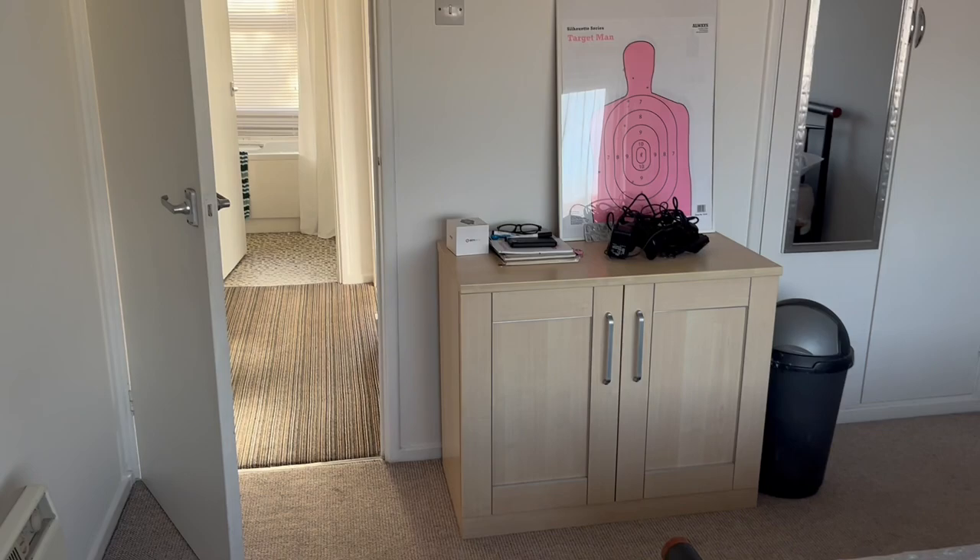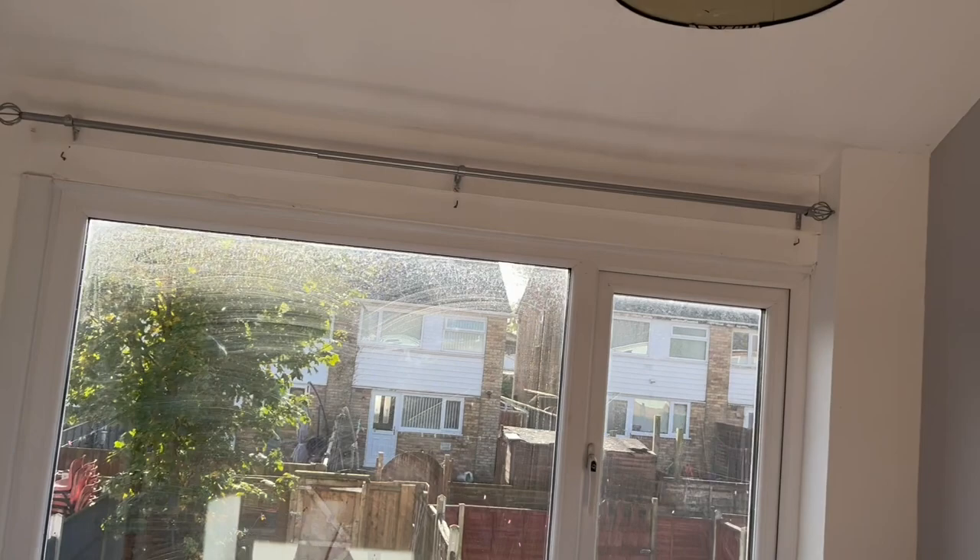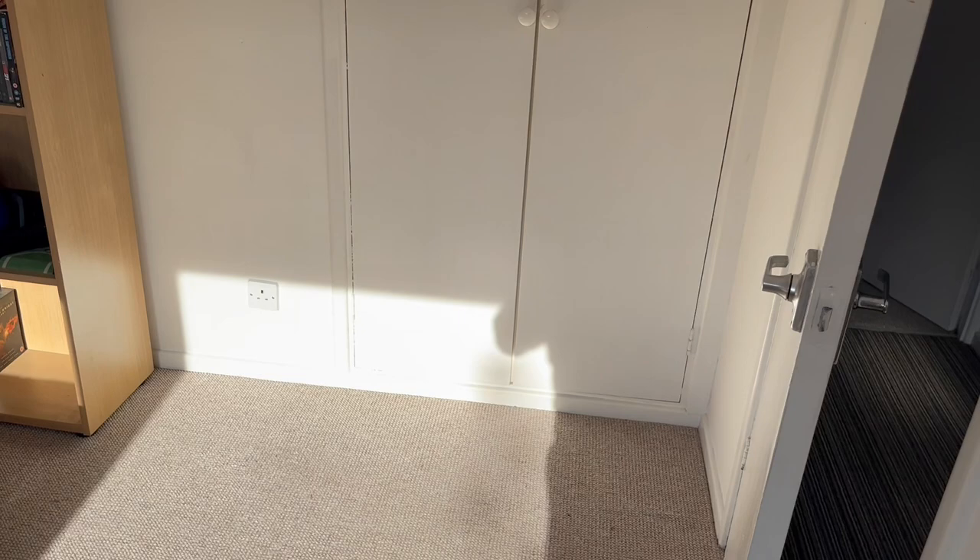Going back onto the hallway and landing into the second bedroom — fitted carpet in this one and useful storage cupboards just here. Really good space.